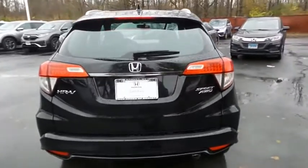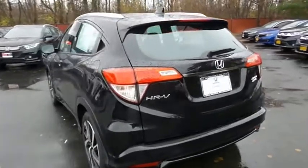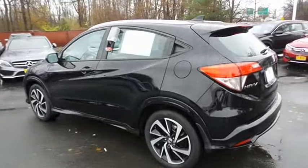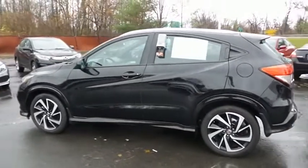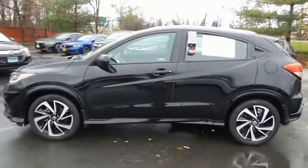This beautiful HR-V Sport has just arrived at Honda of Nanuet. It only has 14,000 miles. It's gone through a comprehensive 182-point inspection, and it's backed by a 7-year, 100,000-mile powertrain warranty.